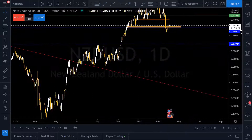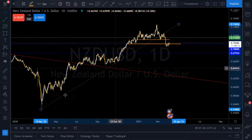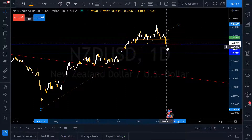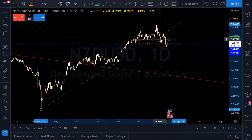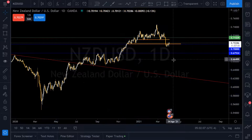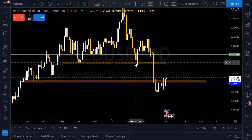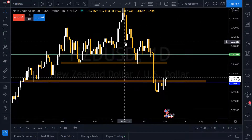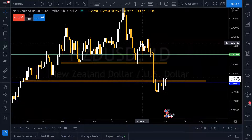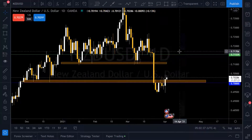Now where are we going with price now that it's here? When you break structure, you look for a retest — same way it did up here. Created this low, made the lower high, made a lower low, came back and tested that low. Tested it twice and then broke it. Now we're here, we'll break that low, and we're waiting for the retest.